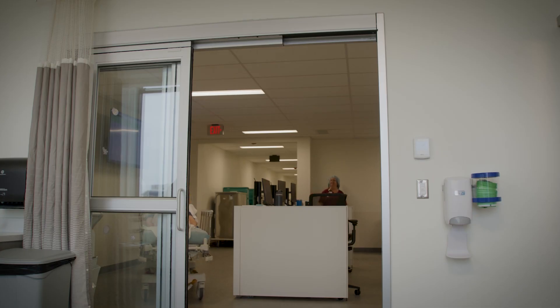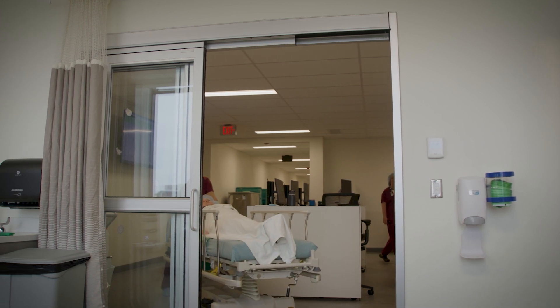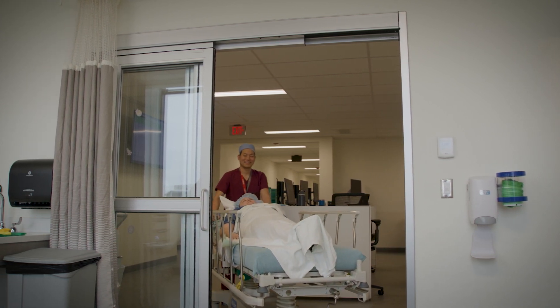The CVAX suction ureteroscope is one of the newest scopes available and is a great addition to our armamentarium because it increases the immediate stone-free rate. Once we create dust with our state-of-the-art lasers, through the CVAX scope we can suction out the dust so the patient doesn't have to pass the fragments — making it a great addition to our tools.